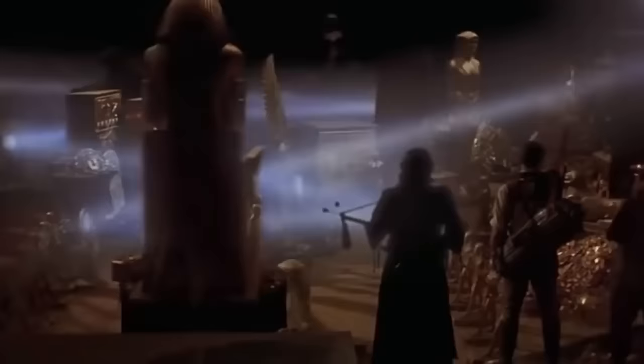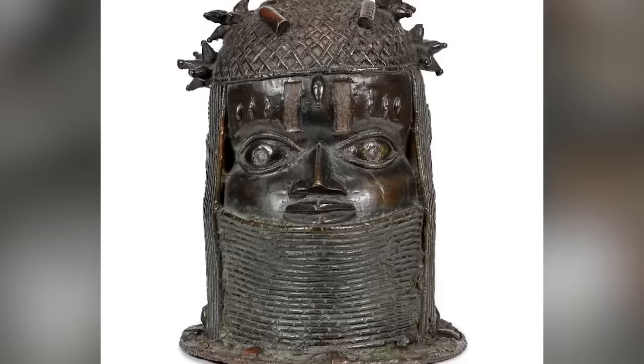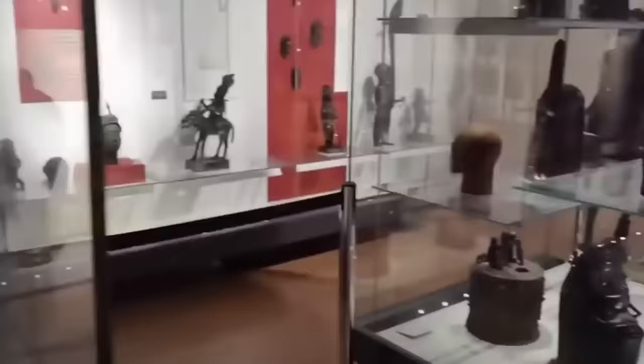In 1897, British soldiers attacked and looted Benin City in the Kingdom of Benin, a part of the world that's now part of Nigeria. In the process, they stole thousands of cultural artifacts and works of art, including many fine examples of ivory and metal structures. In April 2021, one of those sculptures finally found its way back home. It's an outstanding example of a Benin bronze — a sculpture designed to resemble the head of a king. Hopefully it will be the first of many such sculptures to find their way to the newly founded Edo Museum of West African Art in the years to come.